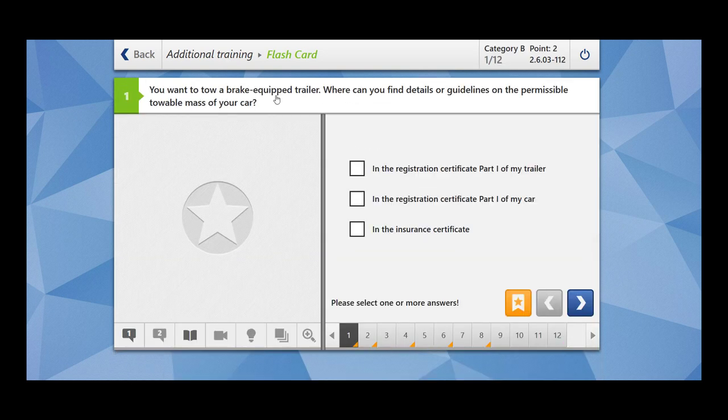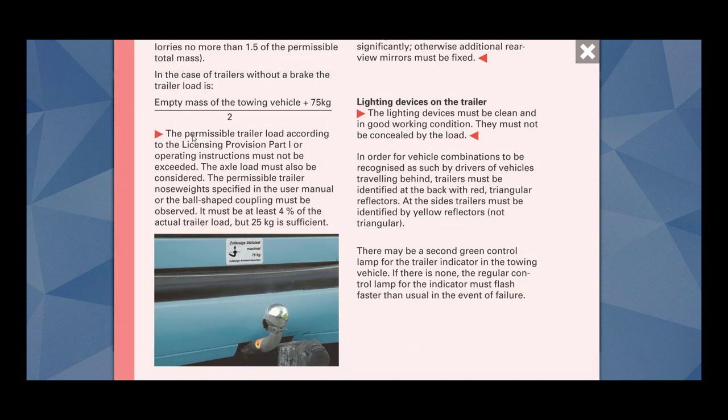You want to tow a brake-equipped trailer. Where can you find details or guidelines on the permissible towable mass of your car? The permissible trailer load according to the licensing provision part 1 — that is the registration certificate part 1 — or operating instructions must not be exceeded. You can find these instructions in your registration certificate part 1 or in the operating instructions of your car manual.